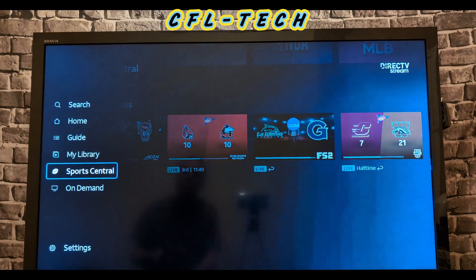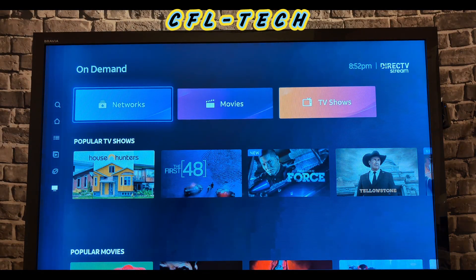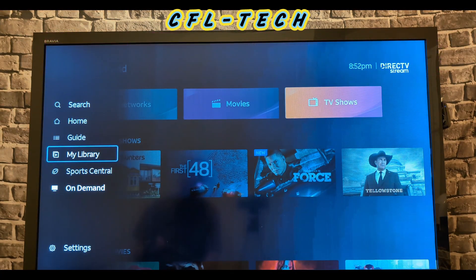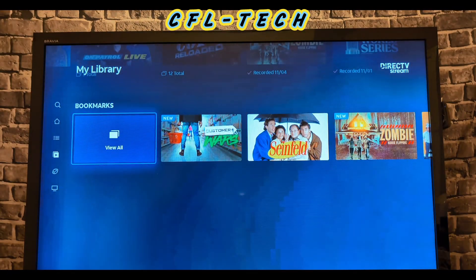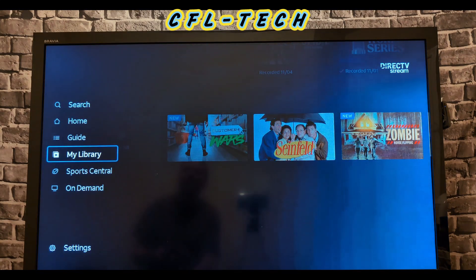Going back to the menu, they also have college sports. The guide, on-demand, and search by networks, movies, and shows are all accessible without much trouble. In My Library, you have your DVR recordings — all your recorded shows at the top level — plus Bookmarks, a feature from before the update that lets you bookmark on-demand shows. With unlimited DVR these days, bookmarks are less necessary, but it's still a nice option.